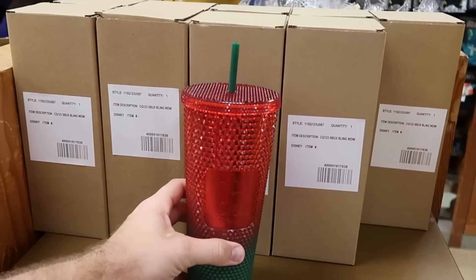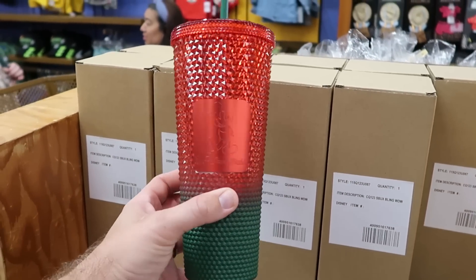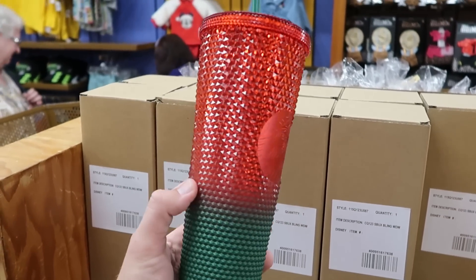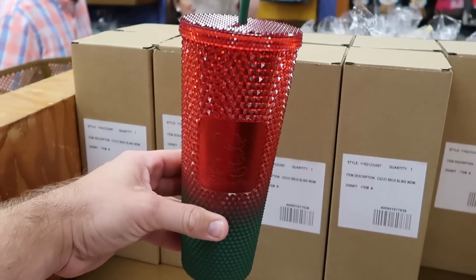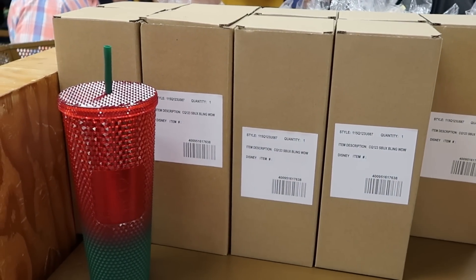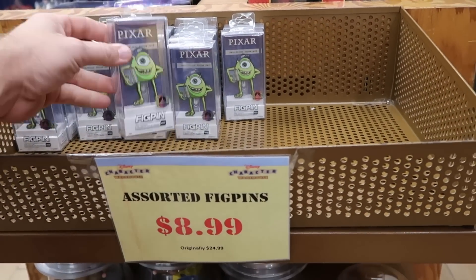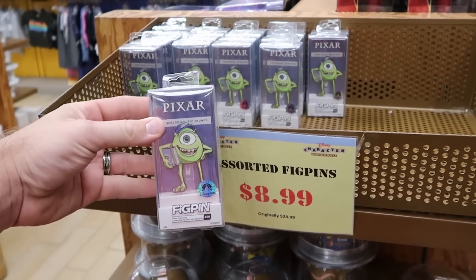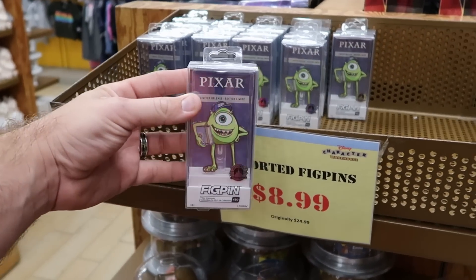Important to note: they still have from the Christmas celebration the Starbucks tumblers with the green and red — it says 'Walt Disney World' with Mickey Mouse and the Starbucks logo on the other side. These are all boxed up and ready to go — $14.99 marked down from $50. The fig pins must have been very popular — all they have left at Vineland is the Mike Wazowski one from Monsters Inc., $8.99 from $25. Still a very good deal for the fig pin.